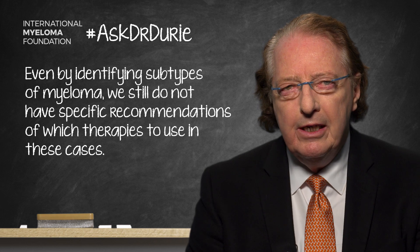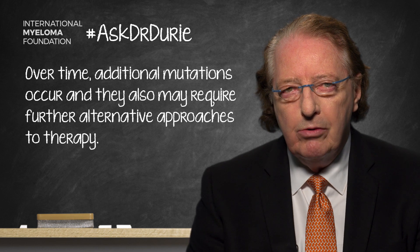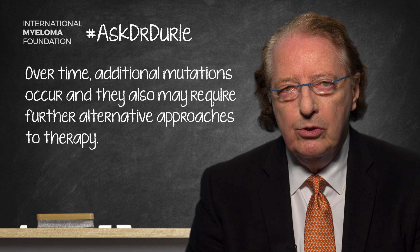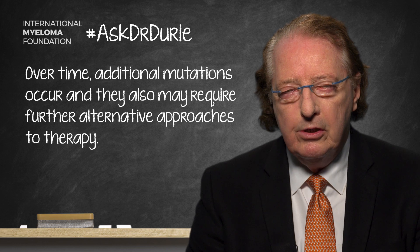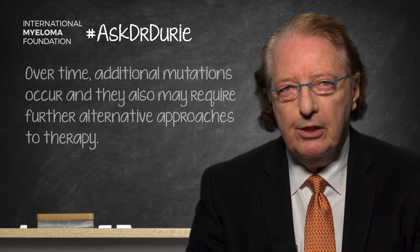The additional point is that over time, many additional mutations occur — and particularly involving RAS mutations — and those undoubtedly will need additional alternate approaches to therapy.